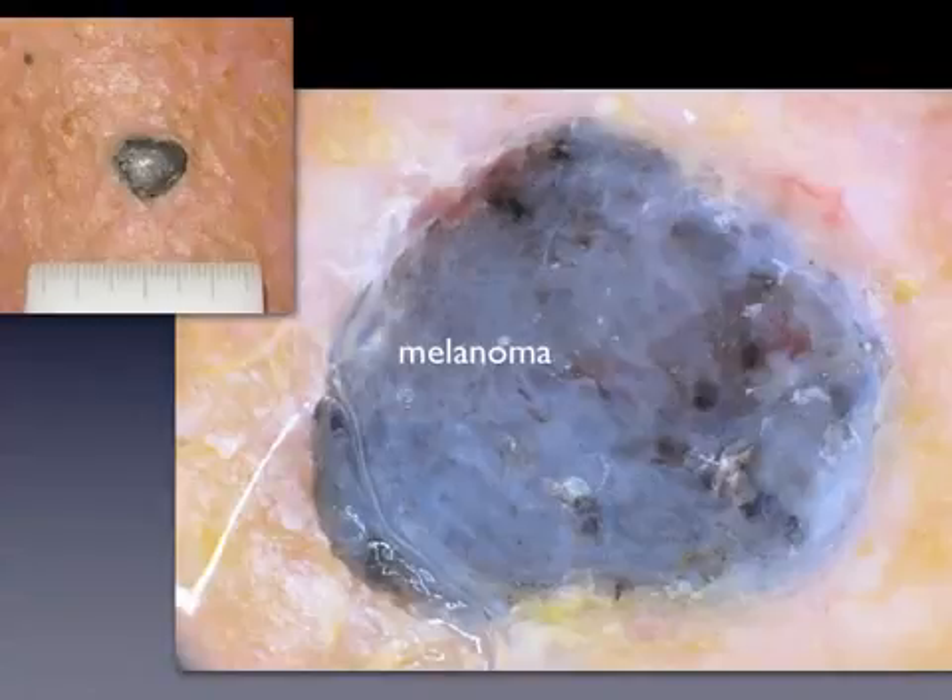Clinically, nodular melanoma usually lacks the classic ABCD criteria and may mimic benign tumors, including dermal nevi, vascular tumors, dermatofibroma, and seborrheic keratosis.